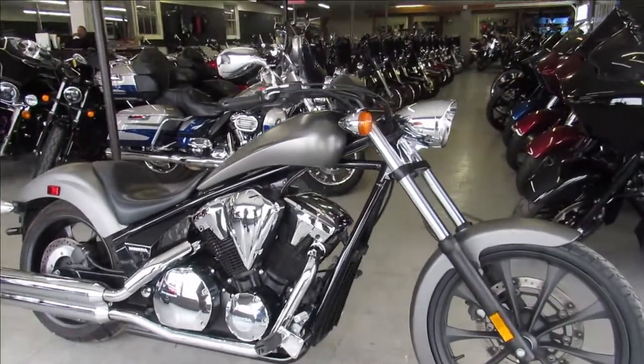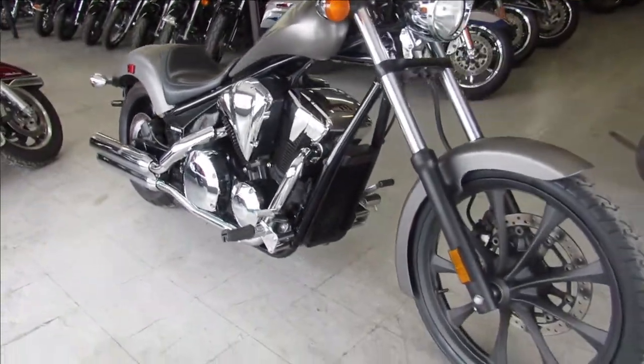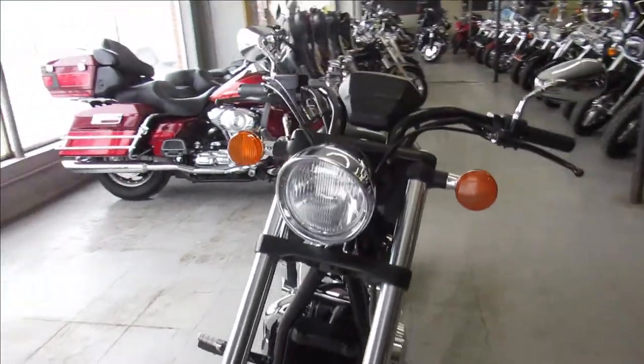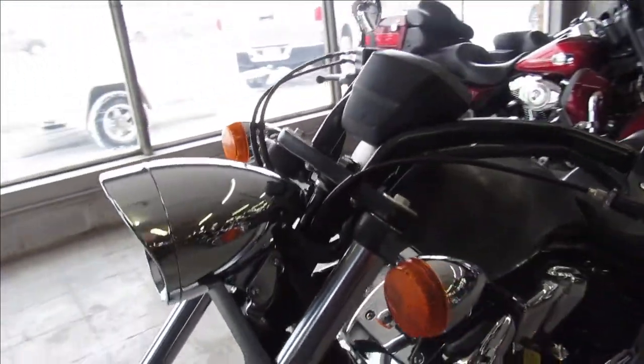ApprovalPowerSports.com here doing some videos on the used bikes we just got in. This is a 2016 Honda Fury, comes in the matte charcoal paint — nice clean Fury, all stock, no modifications.